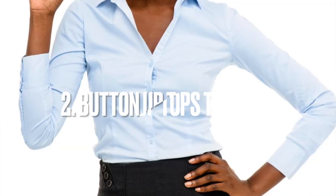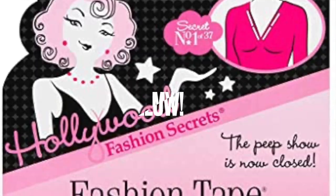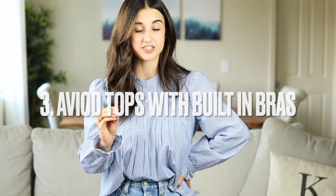Next tip: avoid wearing button-up tops that have that gapping you get from pulling. A way you can avoid that is getting double-sided fashion tape. You put it in between the buttons on the button-up shirt and stick the two pieces of fabric together — it holds up very well. All of my button-up tops I add double-sided tape regardless of fit, because even if it fits perfectly, when you move or bend down the fabric can open up and expose your chest. Whether you have large or small boobs, it's a good idea.